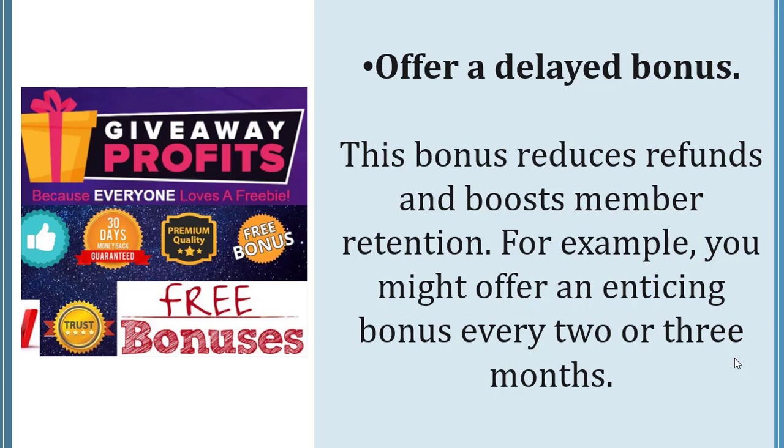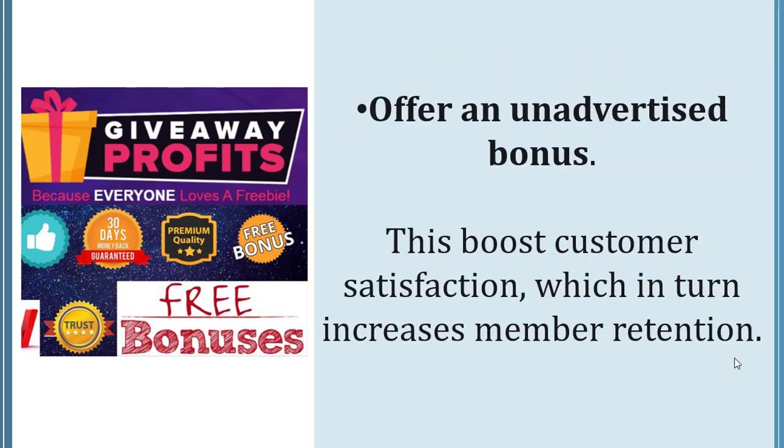A delayed bonus reduces refunds and boosts member retention. For example, you might offer an enticing bonus every two or three months. You can also offer an unadvertised bonus, which boosts customer satisfaction and in turn increases member retention.